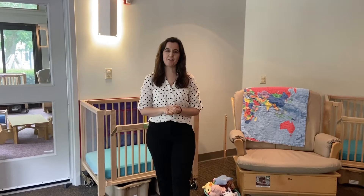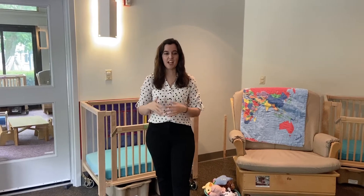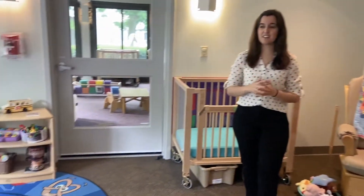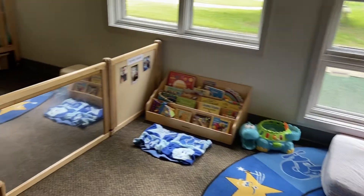Welcome to our infant wing. We have three different infant classrooms at our Wright State Center and we serve ages six weeks through 18 months here. As you'll notice throughout the room, you will see no confining equipment, and that is very intentional — we follow something called the Rye method here, so you're not going to see any jumping seats.